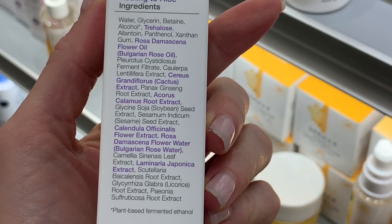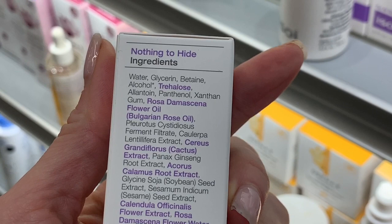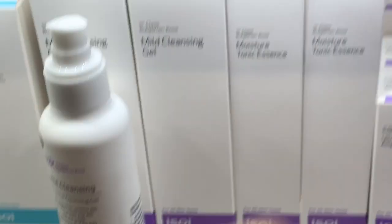Again, Bulgarian rose — they're calling it a waterfall. Well, water and glycerin is in here, so that's really good. Panthenol is right at the top. Those are all really good ingredients, but in general I'm just not vibing with this brand right now.